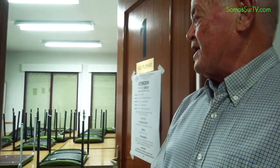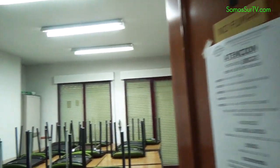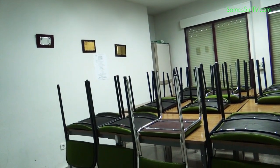Un aula, que ahora está patas arriba, pero aquí se da inglés, se da un taller de memoria y se da password.